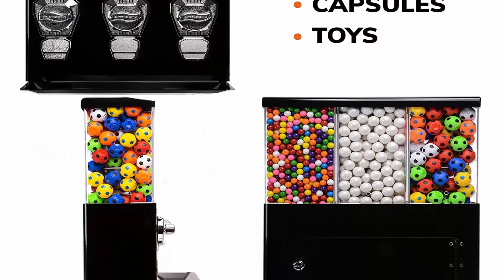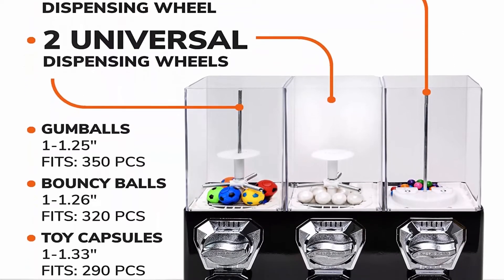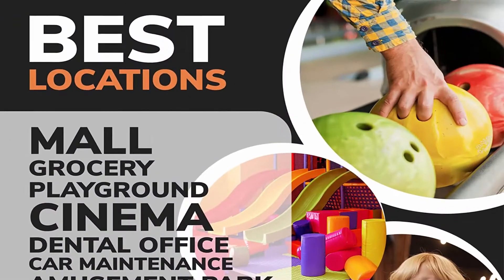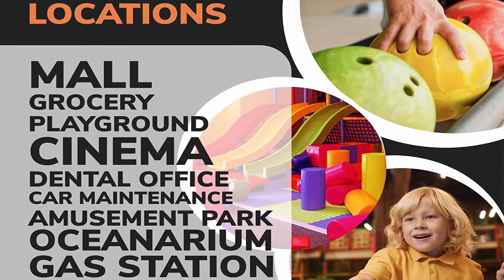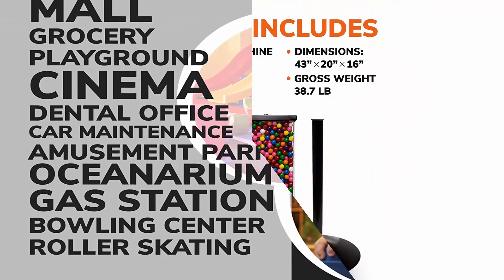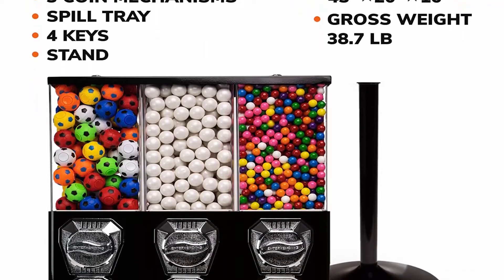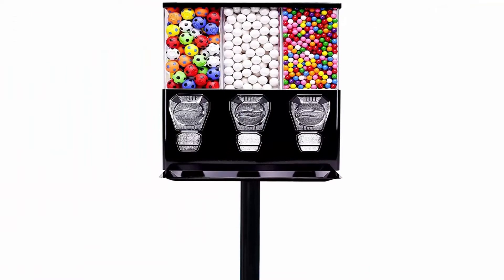The gumball wheel accommodates between 1 and 1.25 inches. The triple candy machine is made from metal and plastic, featuring high-quality all-metal coin mechanisms, barrel locks, top lid, back door, and shatterproof polycarbonate removable canisters. This quarter vending machine accepts US or Canadian 25-cent coins. A single panel back door with a lock allows easy access to the coin box, and the machine comes with 2 keys for each screw lock.